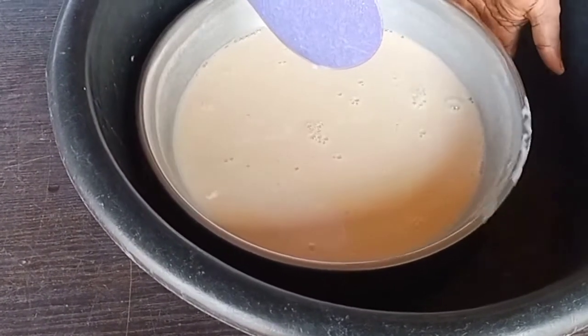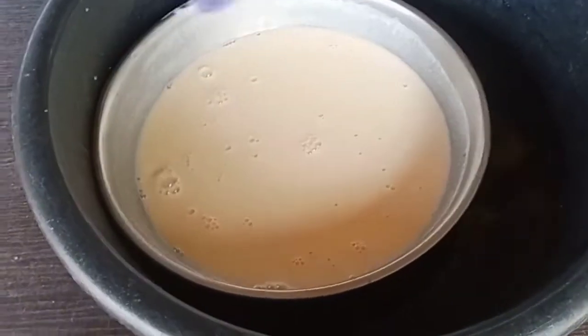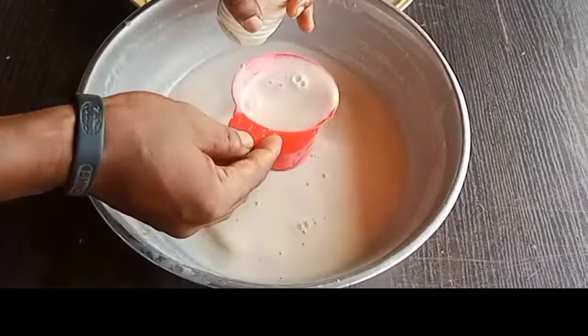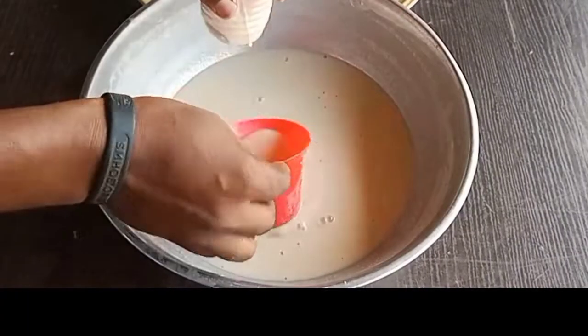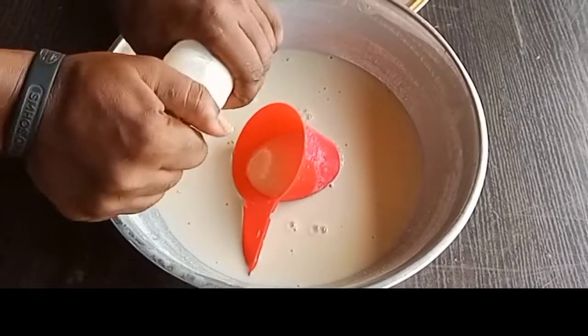Additionally, soy milk contains natural enzymes like lipase, protease, and amylase, which are capable of breaking down the nutrient components of the milk, leading to spoilage. In other words, soy milk is capable of spoiling on its own, even without you being the cause — or voting for it.